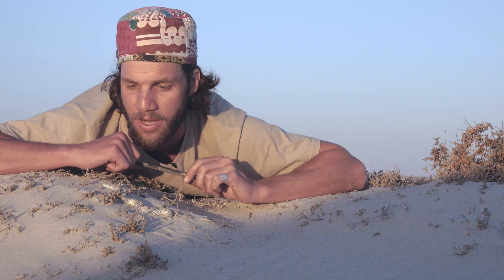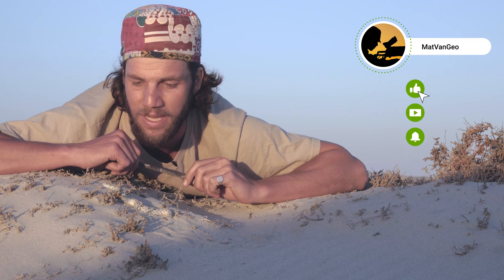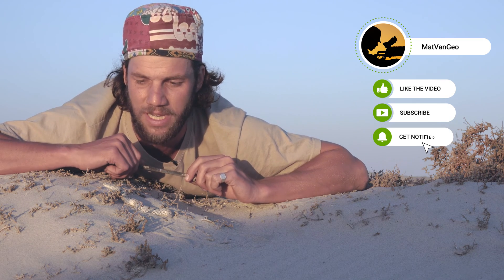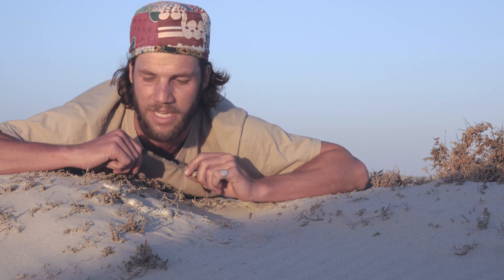The beautiful Namaqua Dwarf Adder — smallest viper in the world. I'm going to put it back into the wild now as the sun's about to set. If you like this video, please hit the subscribe button, hit that notifications bell, and stay tuned for the next species of snake we catch on Expedition South Africa. Remember, I stand for what we stand on.